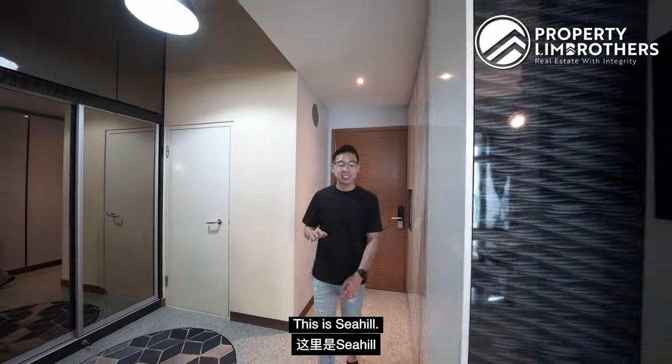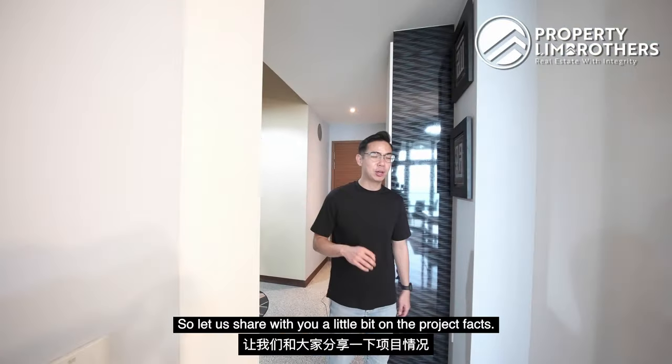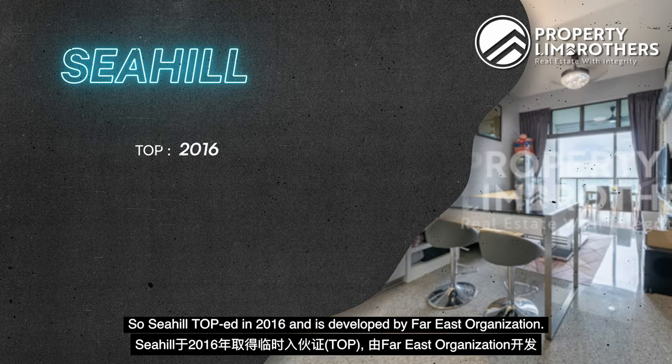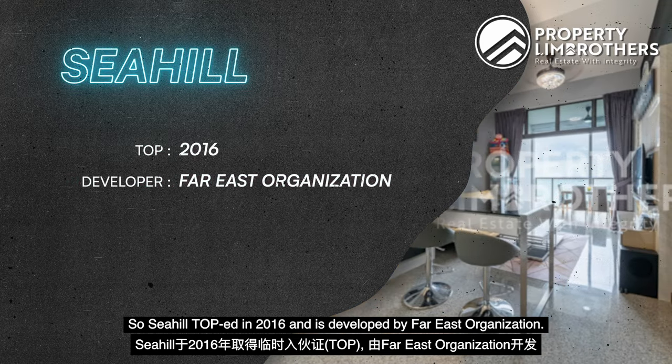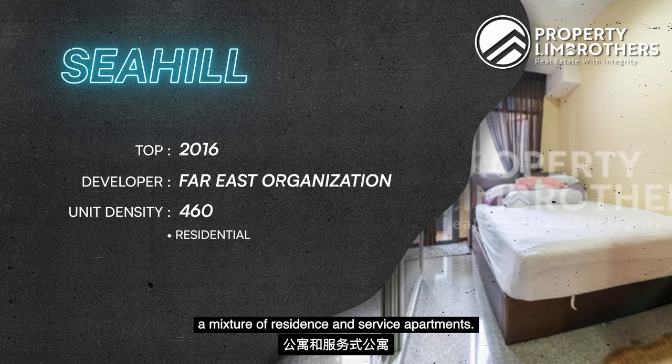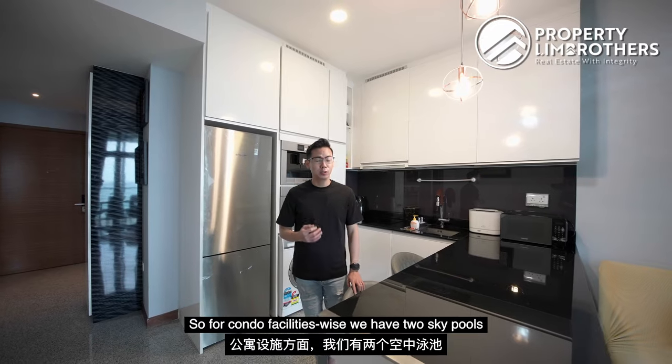Welcome to the unit — this is Seahill. Let us share with you a little bit on the project facts. Seahill TOP in 2016 and is developed by FICE organization. We have a total of 460 units consisting of a mixture of residences and service apartments.